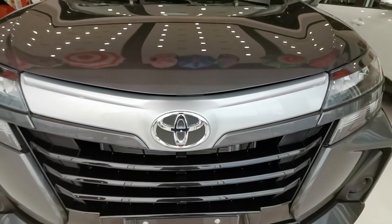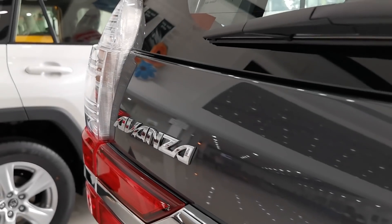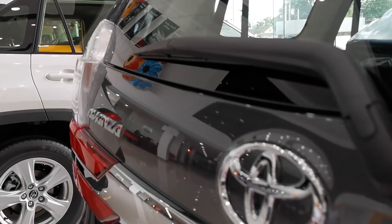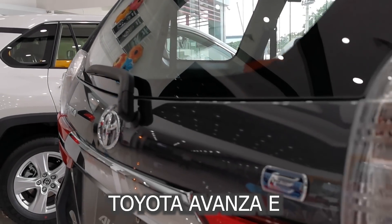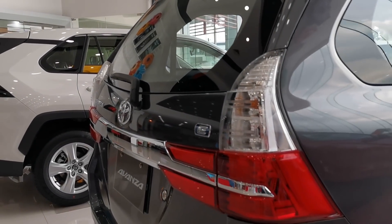What's up guys, Adrian here. Welcome to Motorista Adventures. Today we'll take a close-up look at the updated Toyota Avanza 1.3 E in this 2019 model and find out what's new with it.